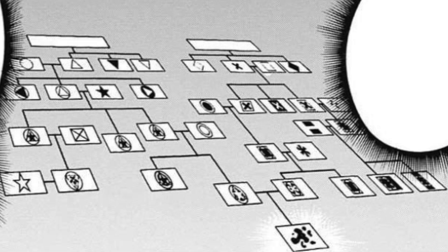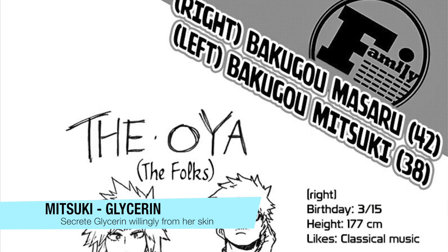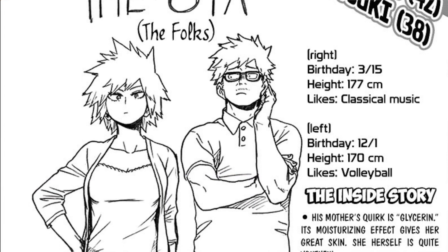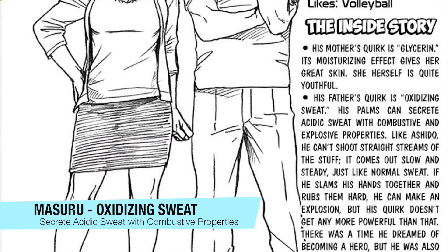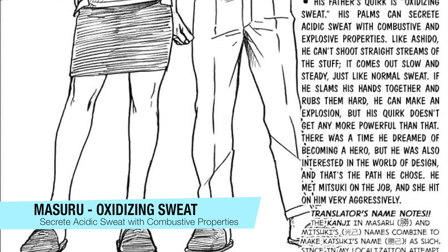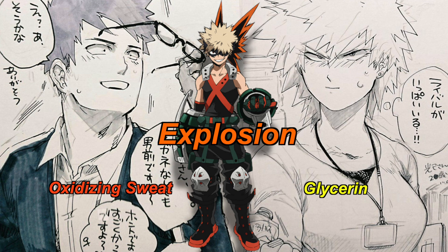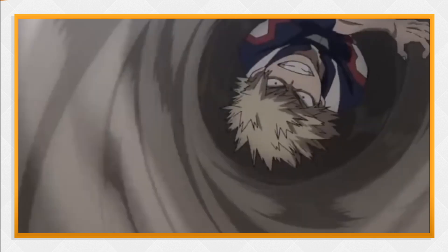As quirks are genetic mutations, they are usually inherited or developed due to the combination of the parents' quirks. In Bakugou's case, his mother, Mitsuki Bakugou's quirk is called Glycerin, where she can secrete glycerin from her skin, giving her great skin quality. Bakugou's father, Masuro Bakugou's quirk is called Oxidizing Sweat, where his palms secrete acidic sweat with combustive and explosive properties — he can create explosions by rubbing his hands together, but cannot forcibly secrete it like his son. With the combination of both parents' quirks, Katsuki is able to secrete a mixture of glycerin and acidic combustive sweat, which he can excrete willingly. The main crux of Bakugou's ability is having a very different kind of sweat compared to ordinary, quirkless humans.